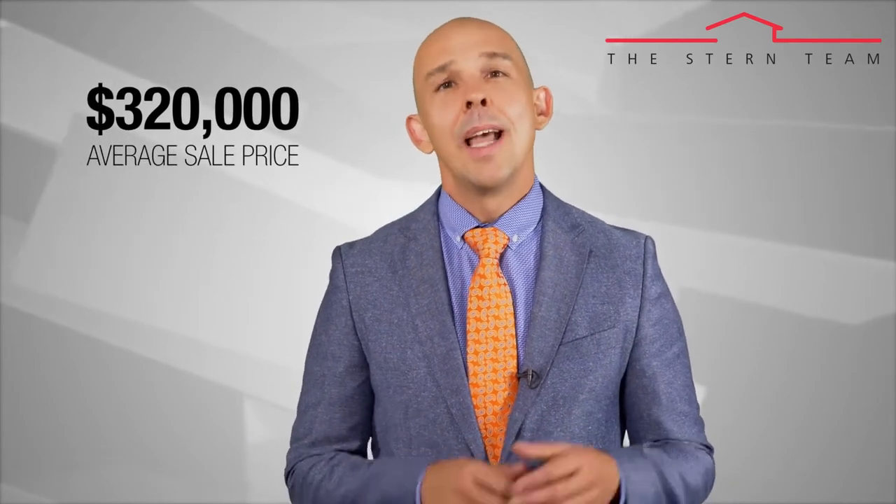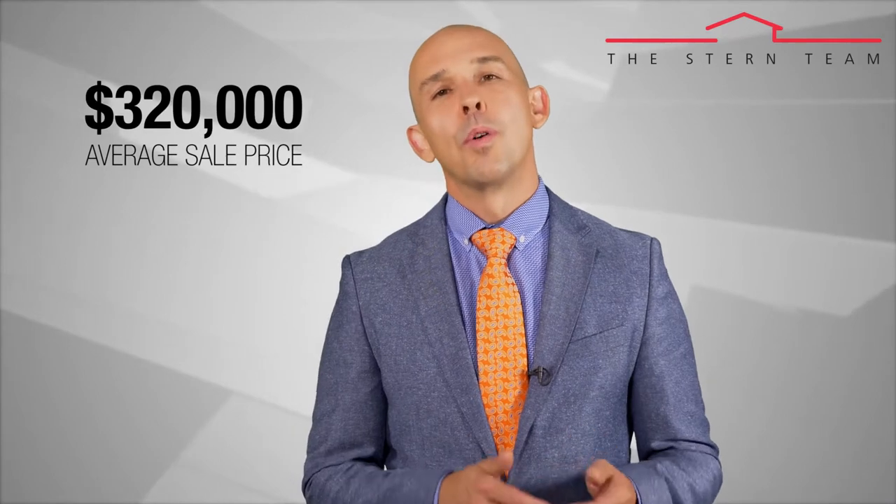So far it appears the average price of a home along the Wasatch Front for 2017 is hovering at around $320,000, and that's about a nine percent increase over where we were last year at this time.